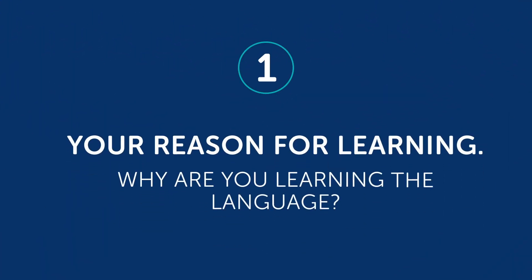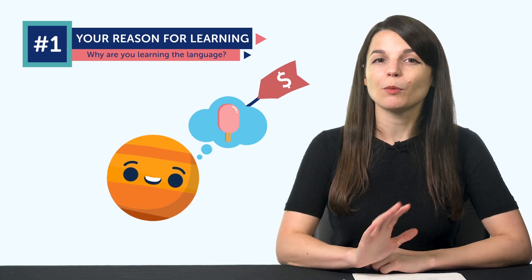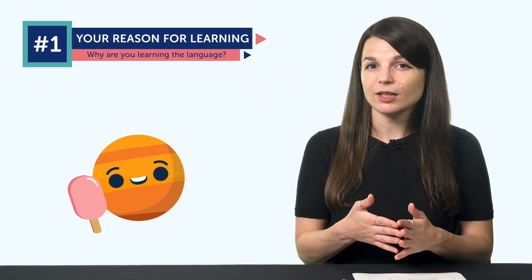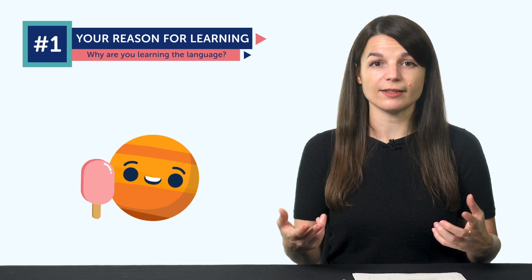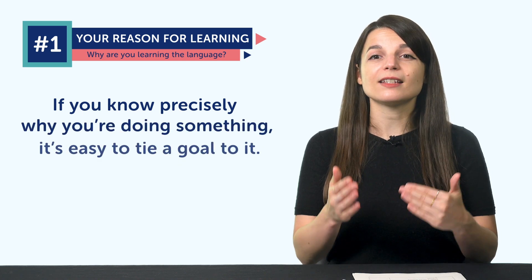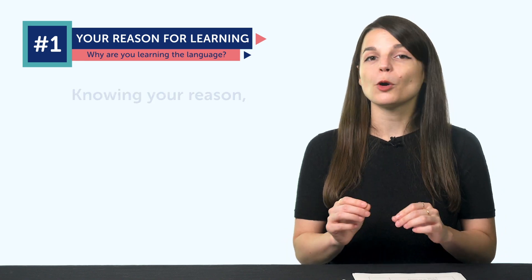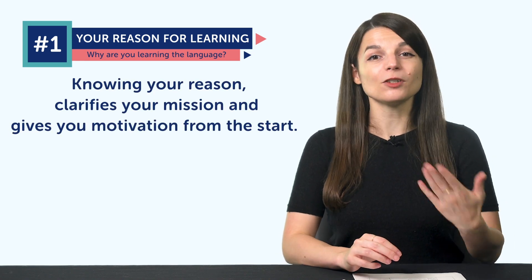The first one: your reason for learning. Why are you learning the language? Why is thinking about your 'why' so important? Think back to when you were a kid and you were trying to save money — you probably still remember what you wanted to buy and how much it cost. Because you knew the specific price, you were able to save up for it. If you know precisely why you're doing something, it's easy to tie a goal to it. There are all kinds of reasons to learn a language: travel, family, friends, love, or maybe you're living in a country that speaks it. Knowing your reason clarifies your mission and gives you motivation from the start.